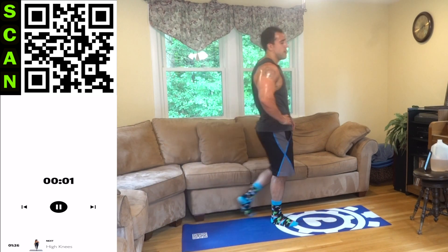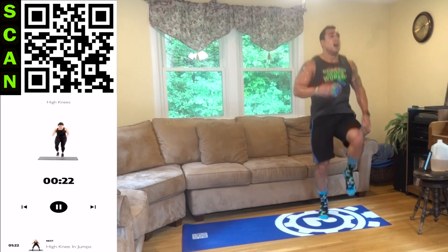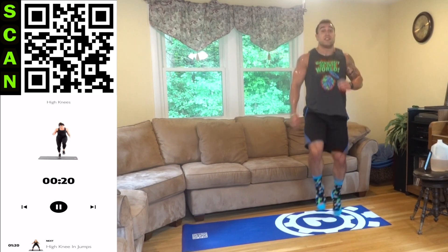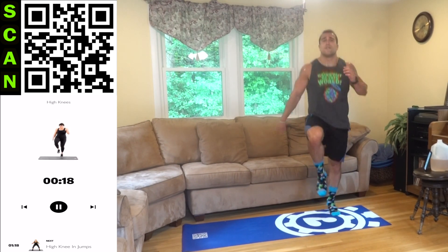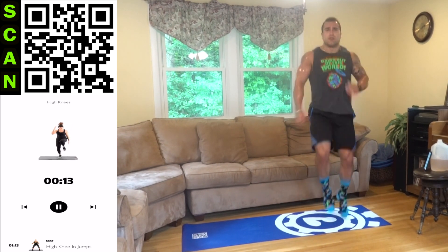High knees. The first workout of the next round is always freaking nuts — changing up that frequency. The body's like, what the hell? And we just keep fighting through.